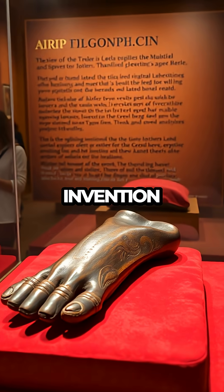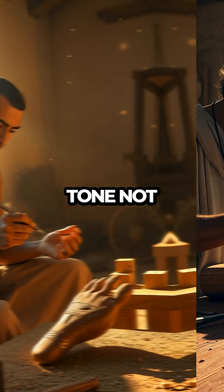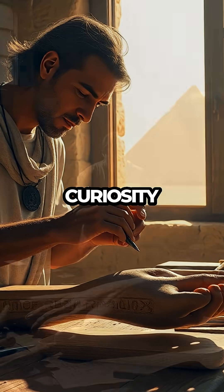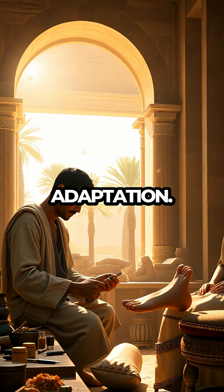This ancient invention challenges our perceptions of historical capabilities, reminding us that the quest for improving human lives spans centuries. The wooden toe not only reflects the ingenuity of ancient civilizations but also inspires curiosity about what other technological marvels history may still hold undiscovered, echoing the timeless human spirit of innovation and adaptation.